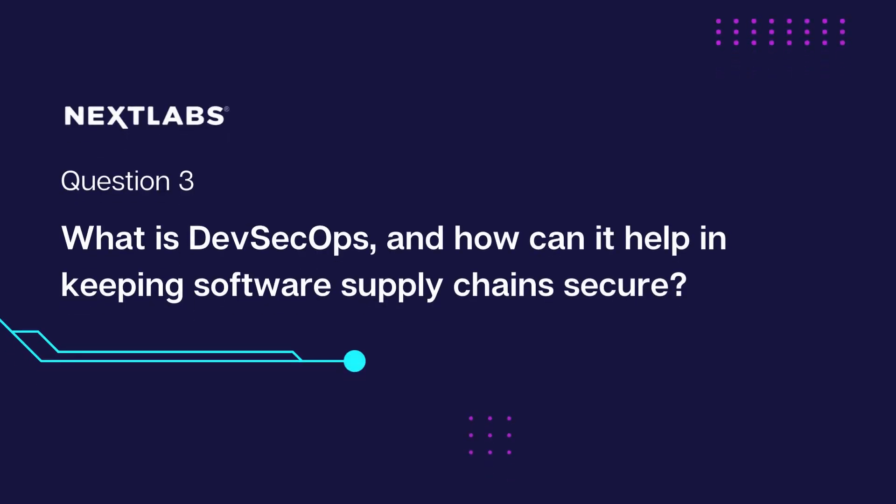Thanks for your answer. Question 3: What is DevSecOps, and how can it help in keeping software supply chains secure? DevSecOps is the principle of combining three different parts of the software development process into one single focus.